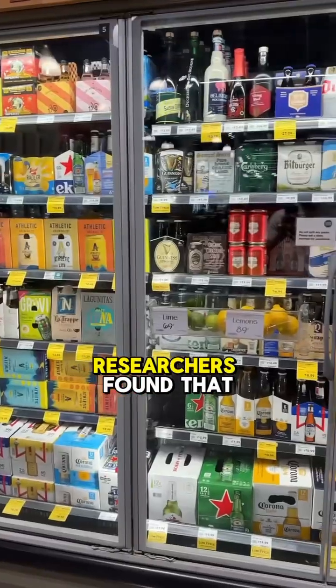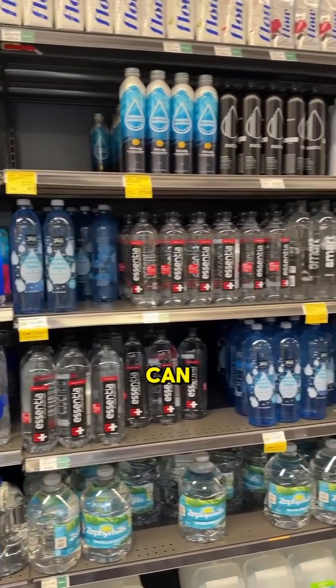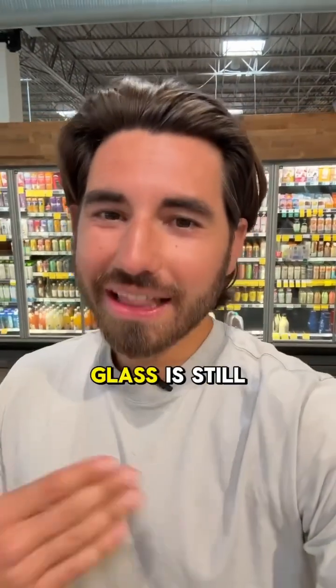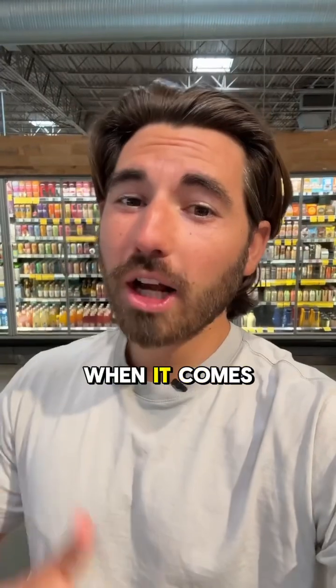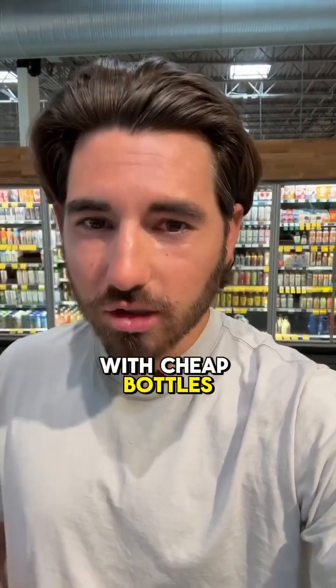The good news is that researchers found that rinsing or blowing off the bottle top before opening can cut the microplastics down by 60%. So what's the takeaway? Well, glass is still your best option when it comes to water, but be mindful of those acidic drinks with cheap bottles and cheap caps.